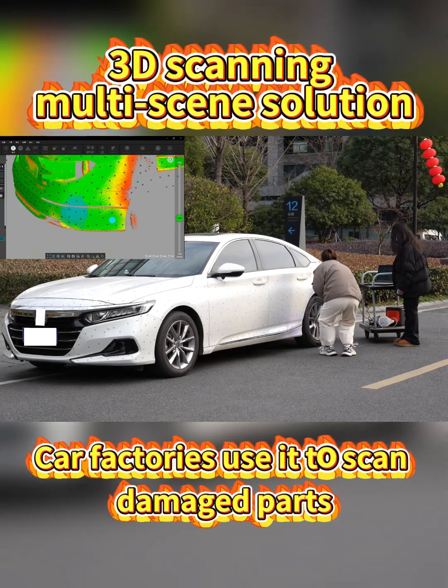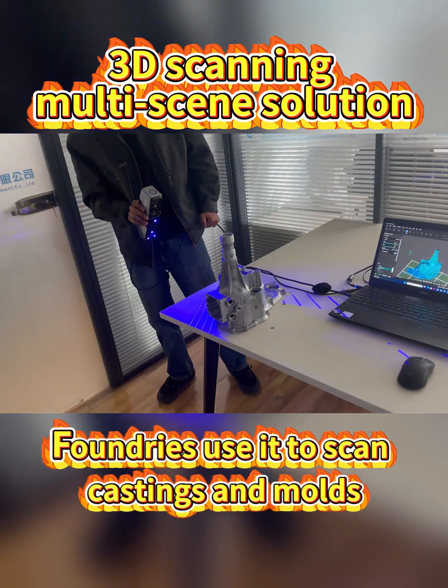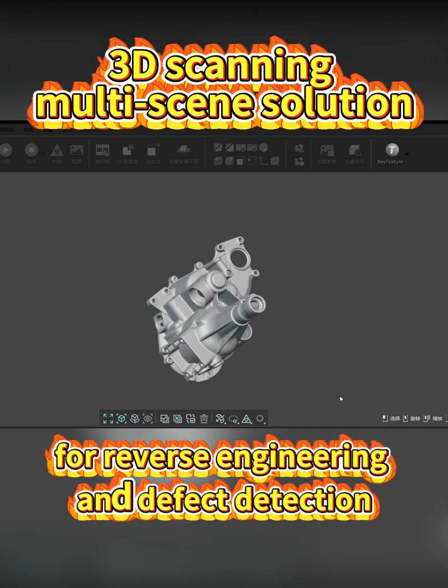Car factories use it to scan damaged parts for efficient sheet metal repair. Foundries use it to scan castings and molds for reverse engineering and defect detection.